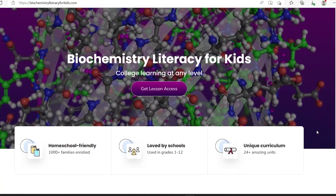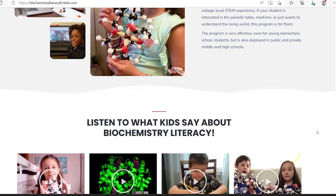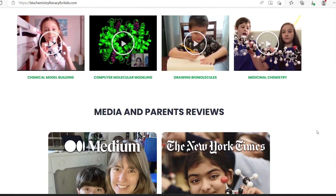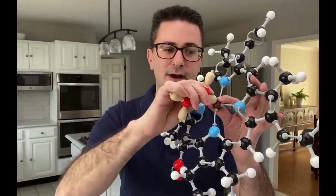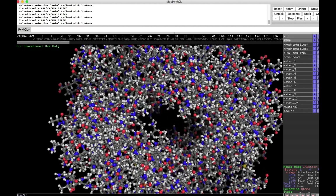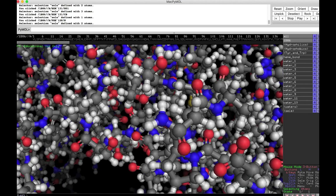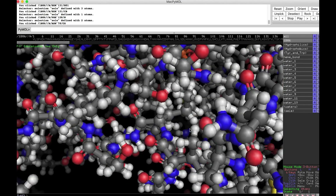My pick number four is Biochemistry Literature for Kids. Yes, it's biochemistry — it sounds advanced, but the whole program is another video-based program where you use a kit that you can buy from their website. You could use another model kit, but they say some don't work as well as the kit they're selling. They make biochemistry — a very high-level subject — and break it down so even kindergarteners can understand it. This program is designed for ages kindergarten through 12th grade. You can watch the whole first lesson for free on their website.